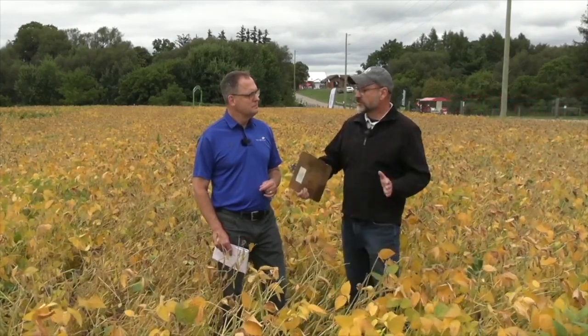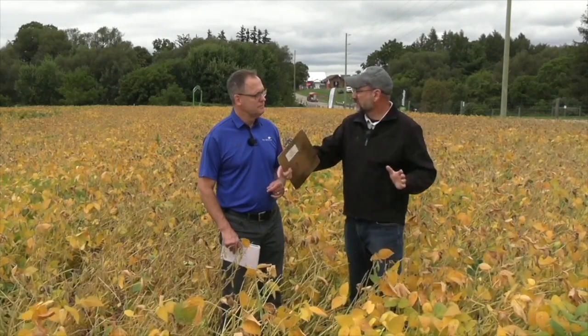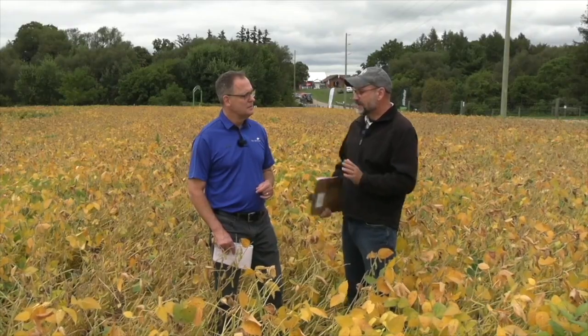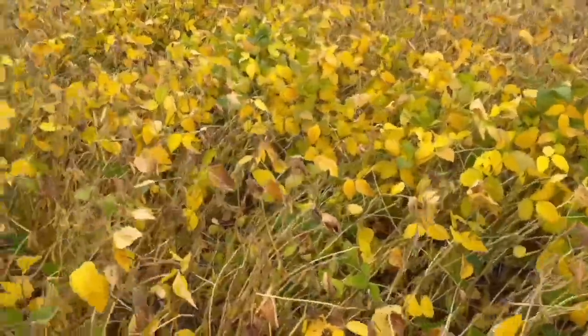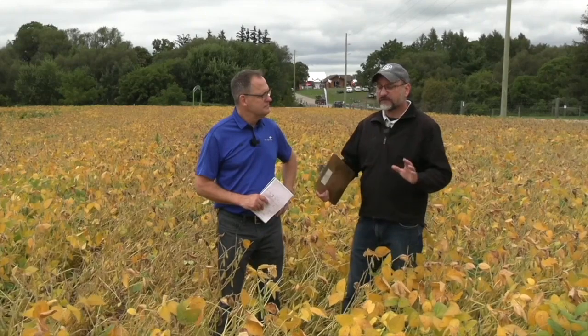Now it depends on the variety — the maturity grouping of the soybean — because the longer the maturity of the variety, all those R phases are a little bit longer. So that four weeks I just gave you can be as much as five and a half weeks if it's a real long season bean. I think we're going to have only very short season beans really ready to go by Thanksgiving. We have heard of just a few fields off in the province — very, very few — extremely short season beans planted quite early, but the majority of the crop is going to be late this year.